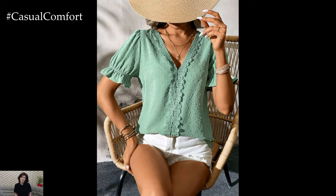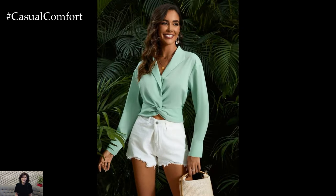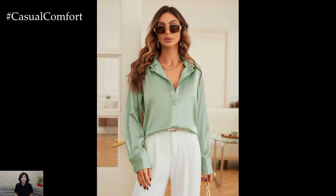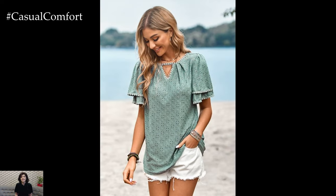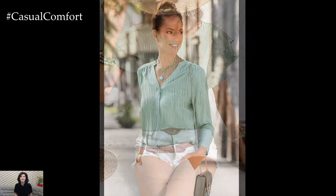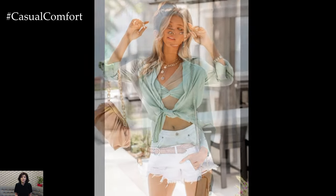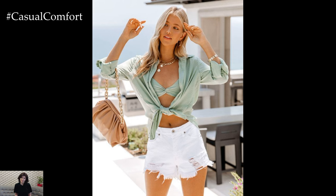Mint green tops and blouses are an easy way to add a pop of color to your summer outfits. Pair a mint green blouse with white jeans or shorts for a fresh and clean look. A mint green off-the-shoulder top can be paired with denim shorts and espadrilles for a chic, casual ensemble perfect for a day out. For work or more polished settings, a mint green button-down shirt can be tucked into high-waisted trousers or a pencil skirt. Add some neutral accessories, like beige or tan shoes and a bag, to keep the look sophisticated. Mint green tops can be found in various styles, from casual tees to elegant blouses, making them a versatile addition to your summer wardrobe.